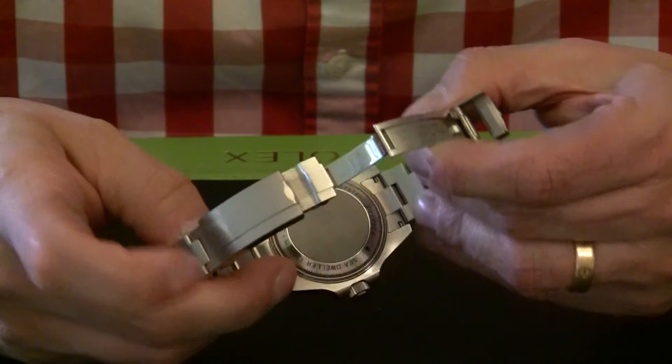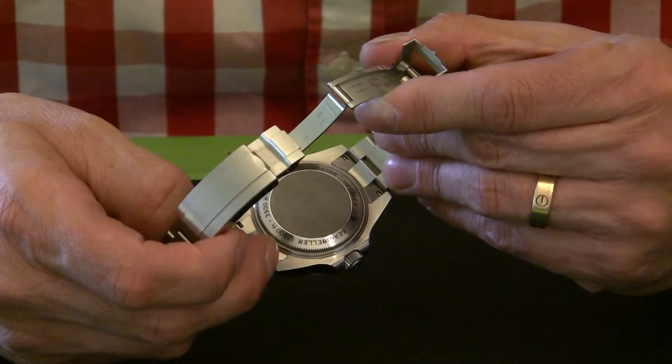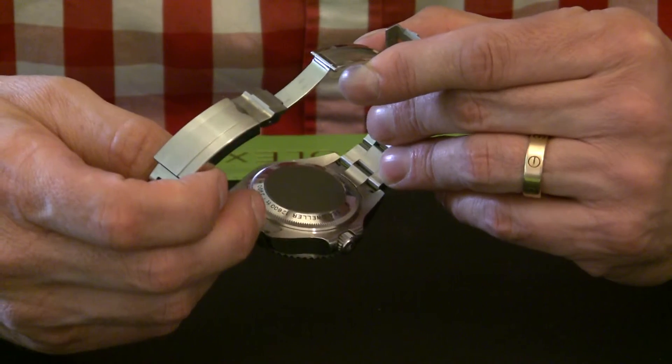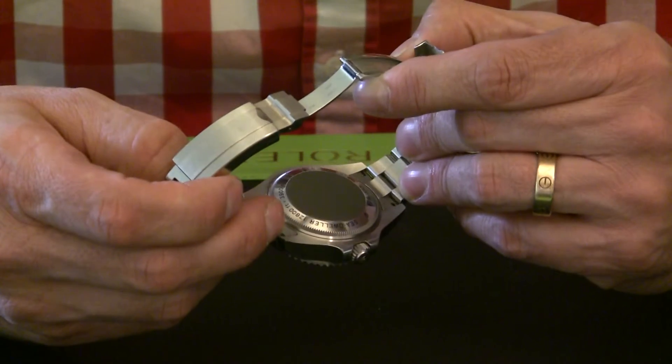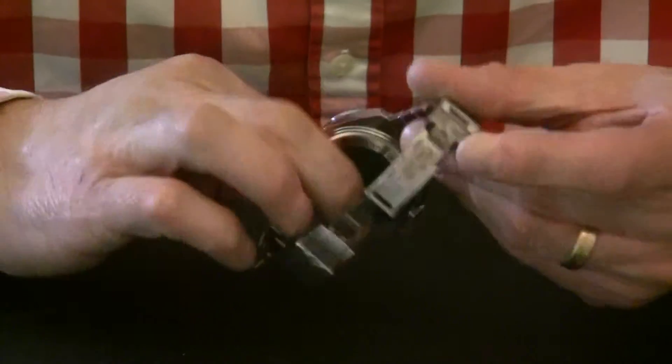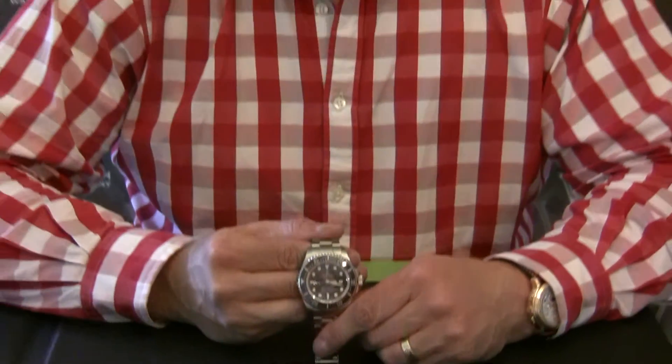On the inside of the watch, this actually has a titanium back, which is unique to the Deepsea. It's engraved with its depth rating — down to 12,800 feet or 3,900 meters.